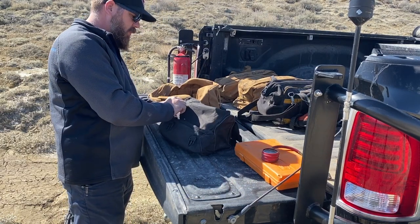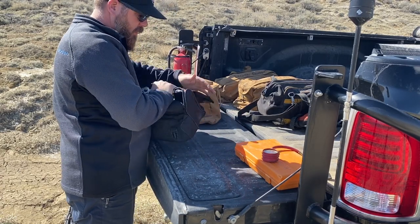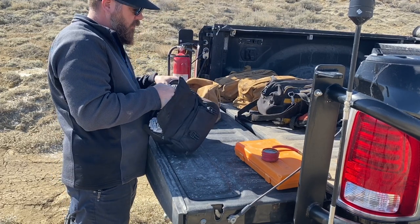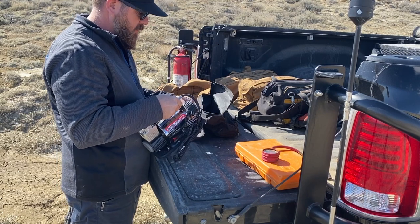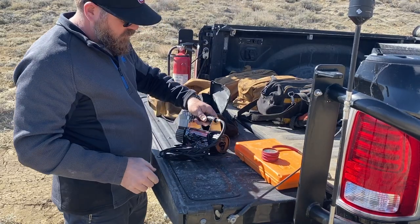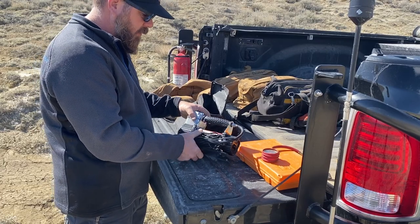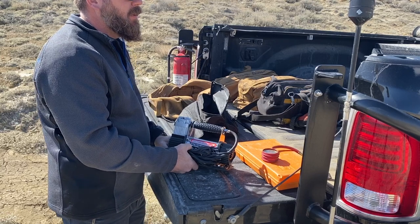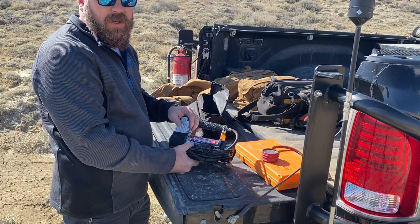This is a Harbor Freight compressor — it's actually my third one of these and they're really well made. I had one hard-mounted right under the hood of my old Land Rover for years and it always worked. It inflates your tires pretty fast — it's a high-volume, high-pressure compressor going up to 150 psi. You can usually take your tires from about 15 psi to about 30 in a minute to a minute and a half.